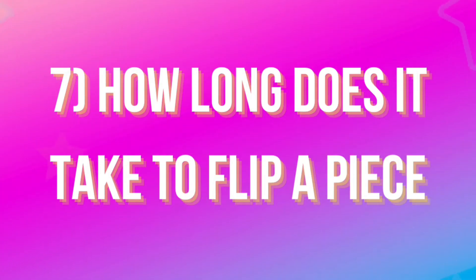Number seven: how long does it take to flip a piece? That is absolutely up in the air — it depends on how fast you work and whether you can work straight through. You'll always have cleaning time, drying time, and any repairs that have to be made. There's no way to say every piece can be done in four hours, because sometimes they need repairs, and if you use Bondo or mud to repair, that has to dry and be sanded before you start painting.